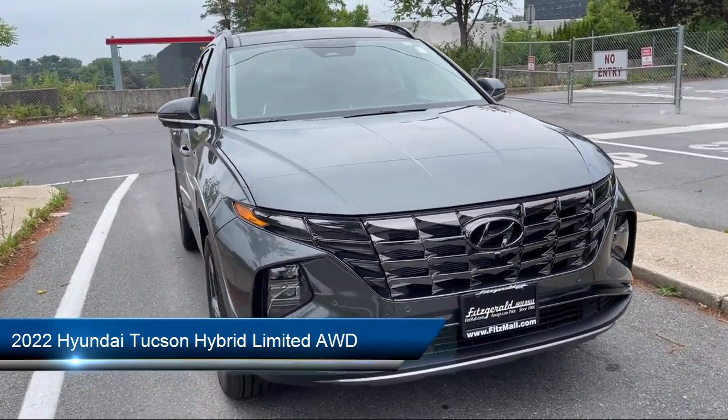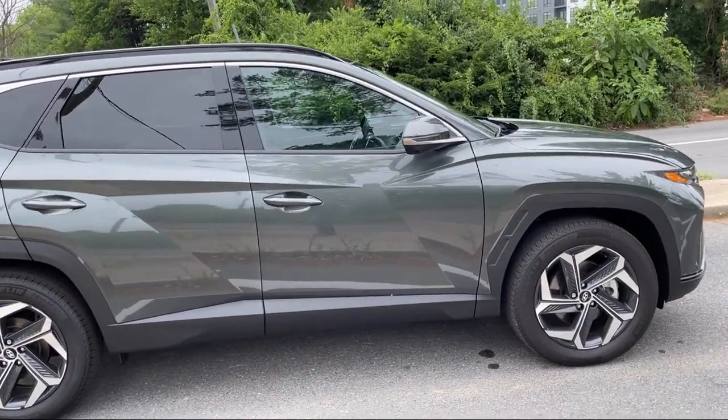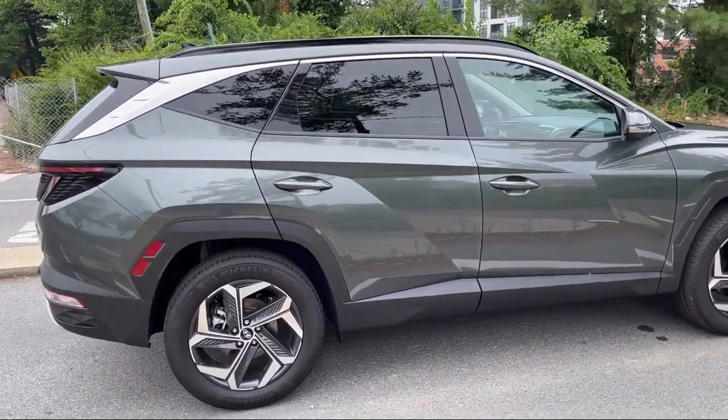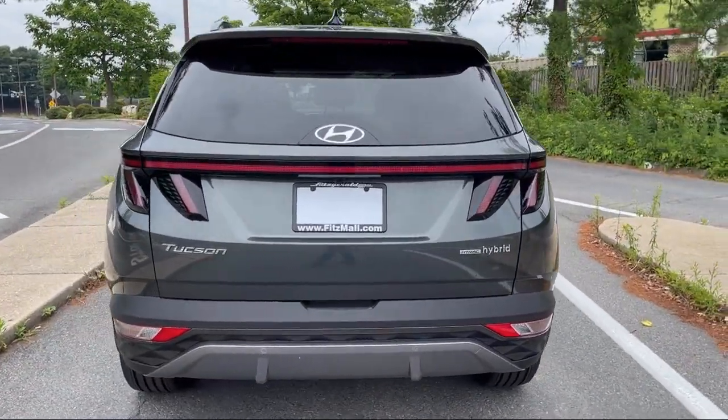It comes equipped with driver attention alert system, alloy wheels, center front console with armrest and storage, privacy glass, and USB auxiliary audio input.